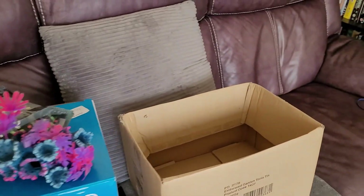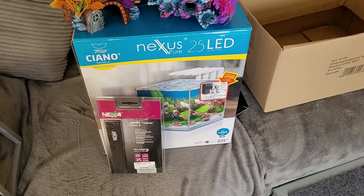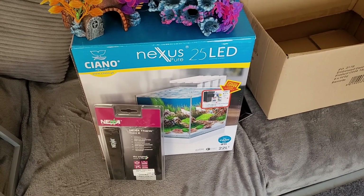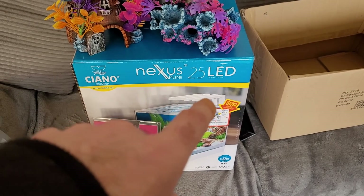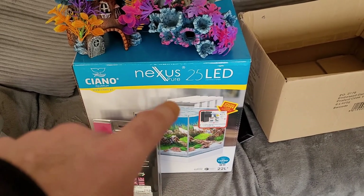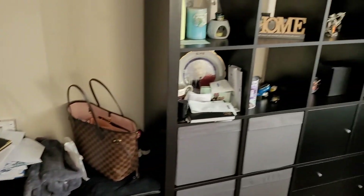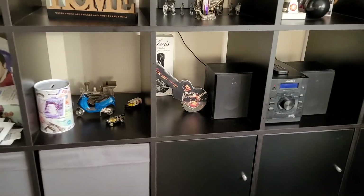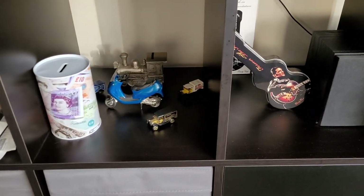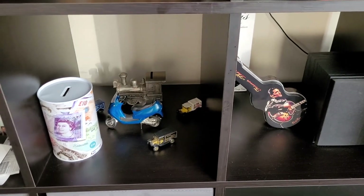Bless her heart, very kind of her. The missus is not majorly into koi, but she does like fishies. The reason we've gone for this tiny little square tank is I've got a mini aquarium light that will be perfect for this tank. But we were looking for a tank that will fit in one of these squares — we'll have to clear out one of these squares, possibly this one.